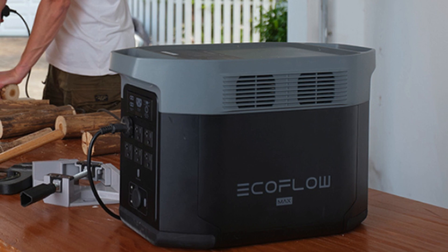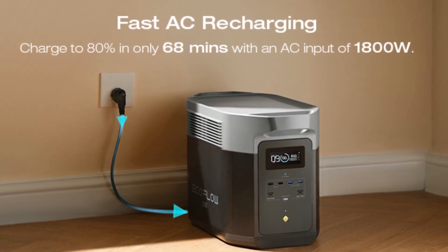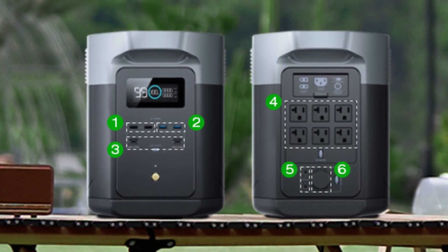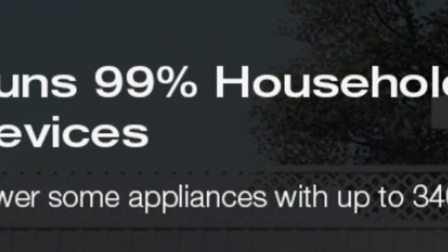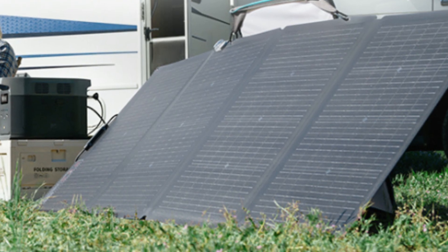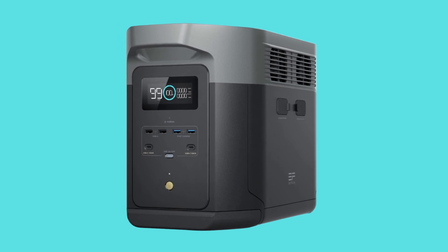Number five: use safely indoors. Outdoors is the only safe place to operate a portable gas generator, but since this solar generator doesn't emit any fumes or toxic carbon monoxide, you can use it anywhere — inside or out. Number six: fume-free. Solar generators don't burn fossil fuels, so with zero emissions they're a clean replacement for gas generators.